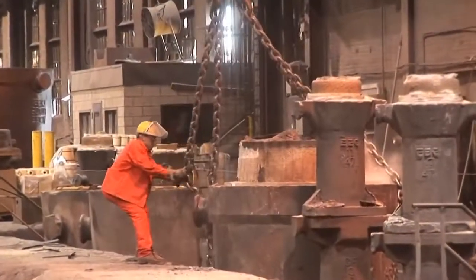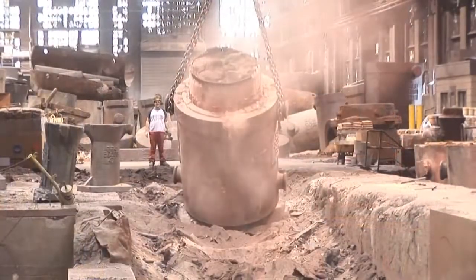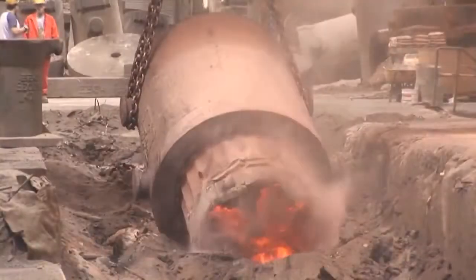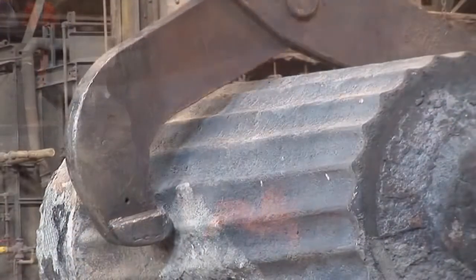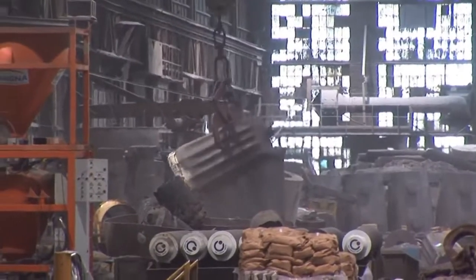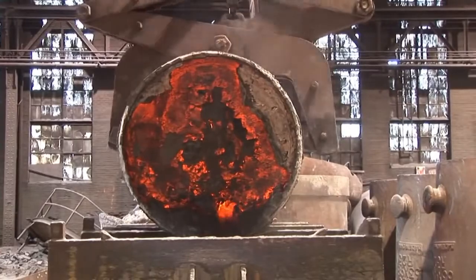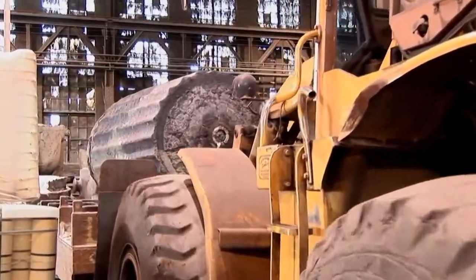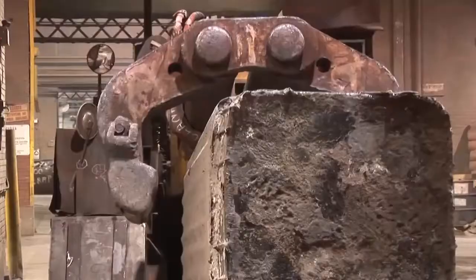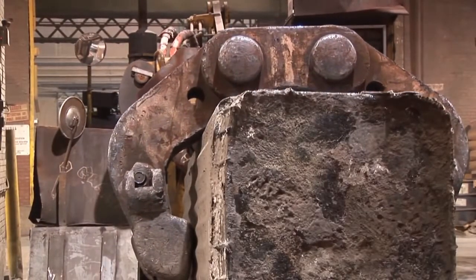The ingot is now ready to be stripped from the mold in which it solidified. Our own ingot production ensures that our forge shop can always count on the best raw materials available. Still at a high heat level, the ingot leaves the melt shop to be transferred into one of the numerous preheating furnaces. The loading capacity of our forge department is more than 800 tons. Thanks to the integration of our operations, we can minimize heat loss during these transfers. This energy efficiency results in considerable savings which are passed on to our customers.